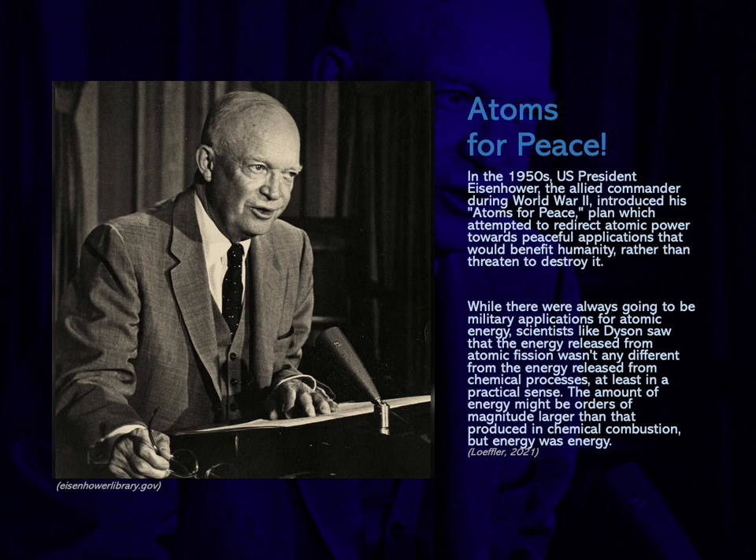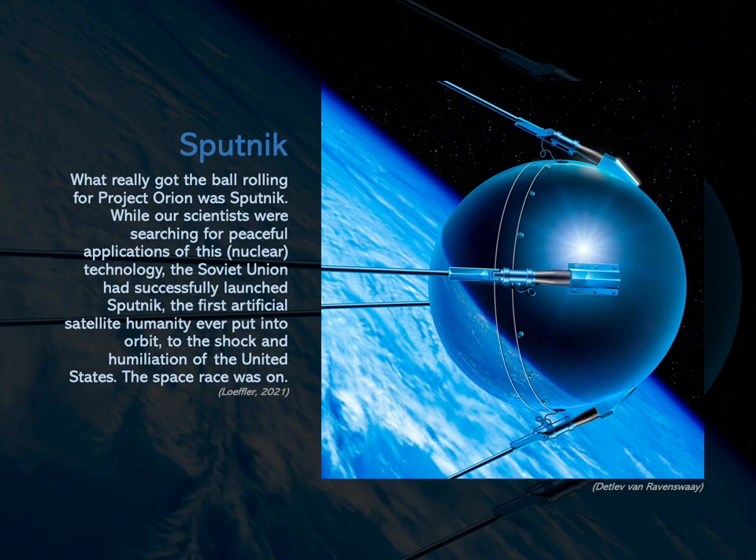While there were always going to be military applications for atomic energy, scientists like Dyson saw that the energy released from atomic fission wasn't any different from the energy released from chemical processes, at least in a practical sense. The amount of energy might be orders of magnitude larger than that produced in chemical combustion, but after all, energy was energy. What really got the ball rolling for Project Orion was Sputnik. The Soviet Union had successfully launched Sputnik, the first artificial satellite humanity ever put into orbit, to the shock and humiliation of the United States. The space race was on.